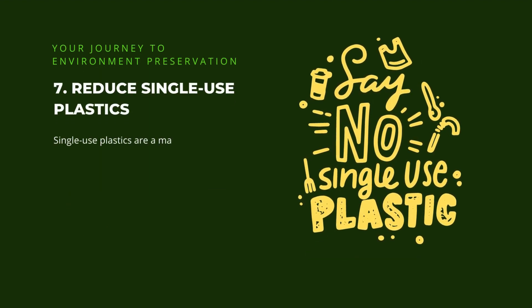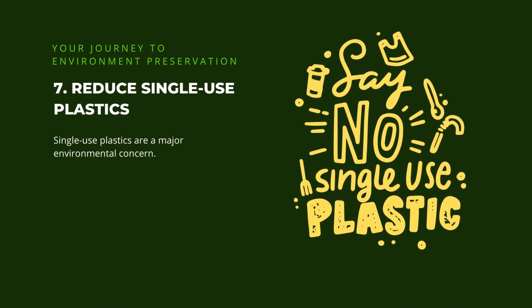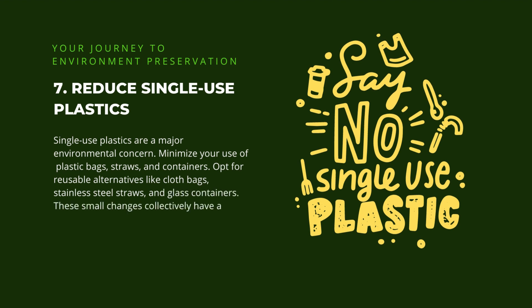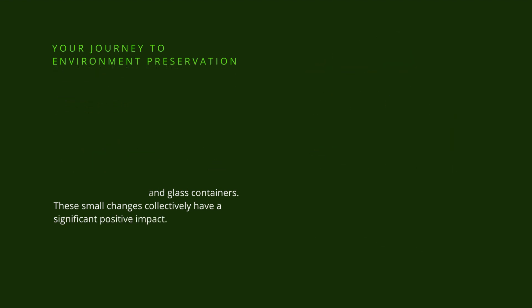7. Reduce single-use plastics. Single-use plastics are a major environmental concern. Minimize your use of plastic bags, straws, and containers. Opt for reusable alternatives like cloth bags, stainless steel straws, and glass containers. These small changes collectively have a significant positive impact.